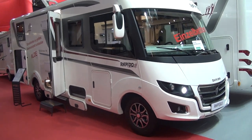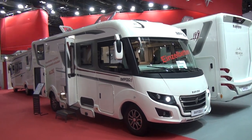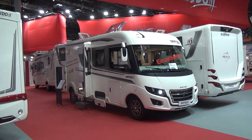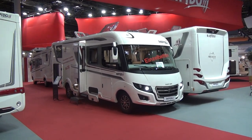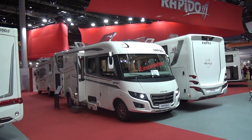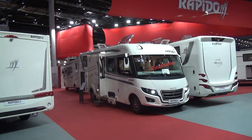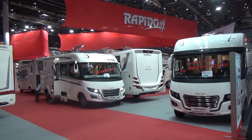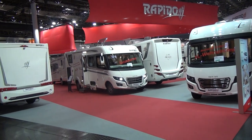So this is the Distinction I66 motorhome from Rapido here at Caravan Salon.